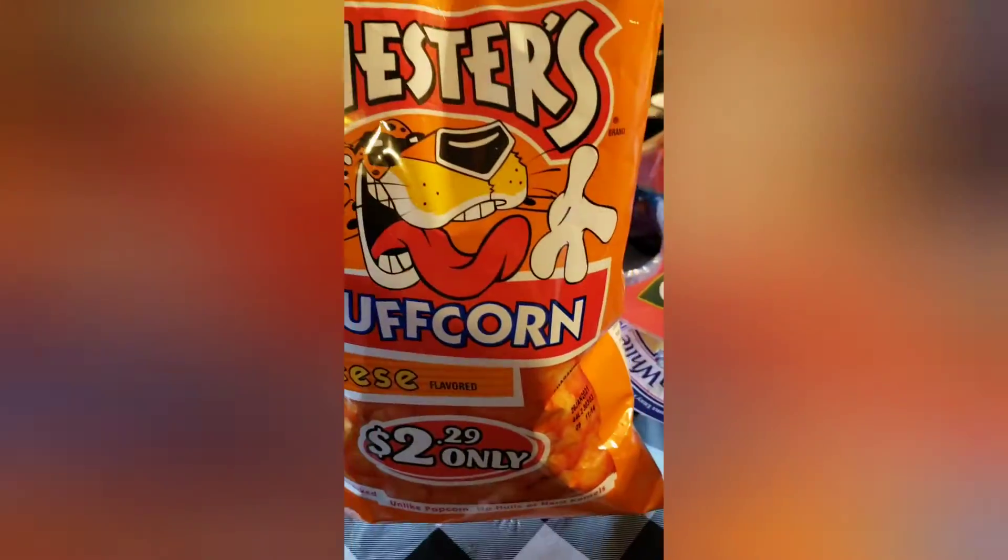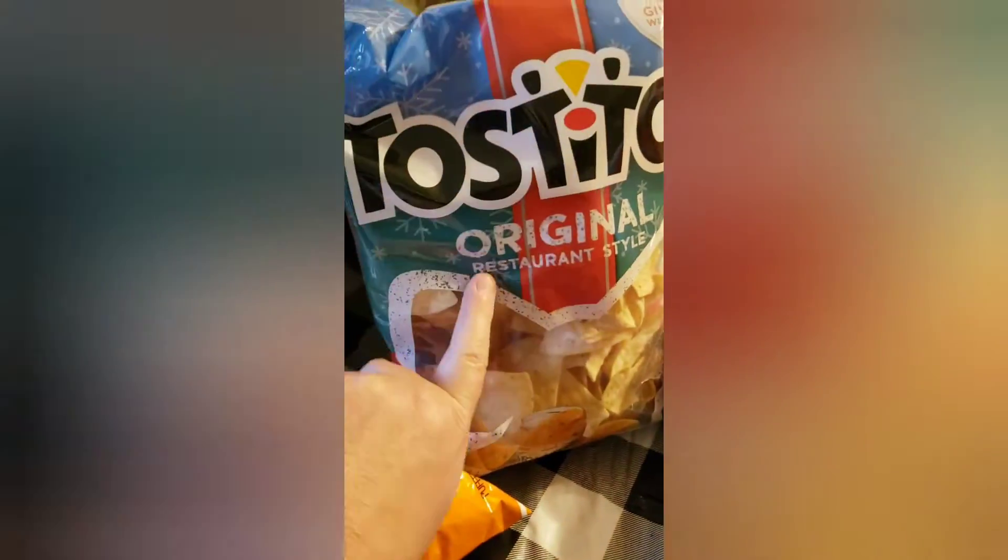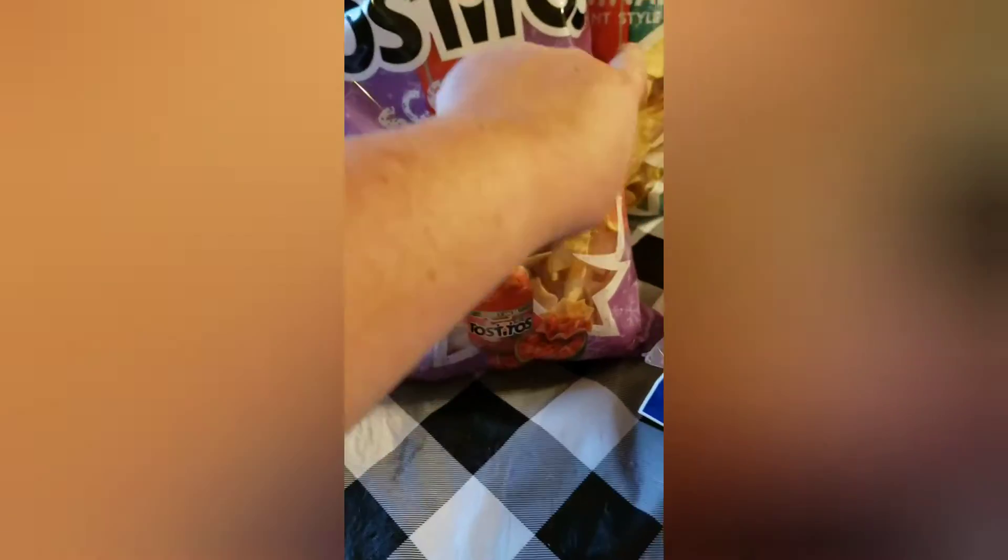We got the Chester's puff corn, Tostitos original, and we got some beef pot pies — again, those are good for a quick meal.